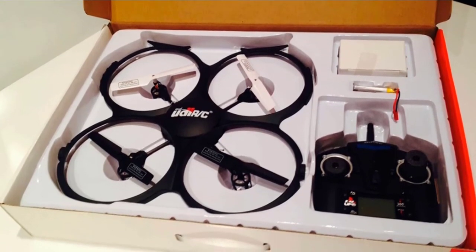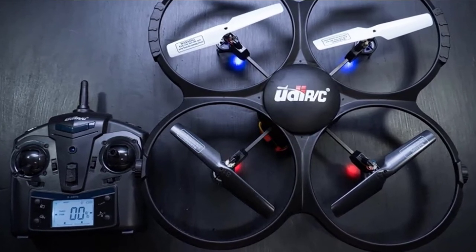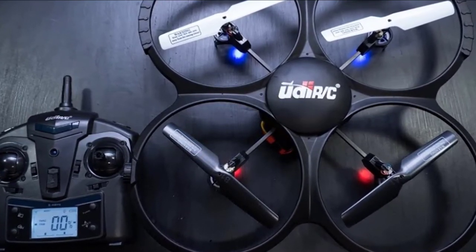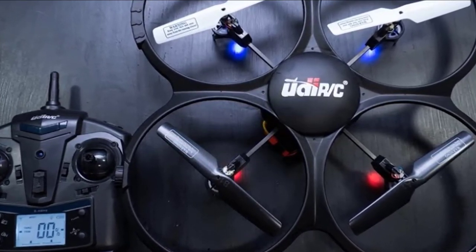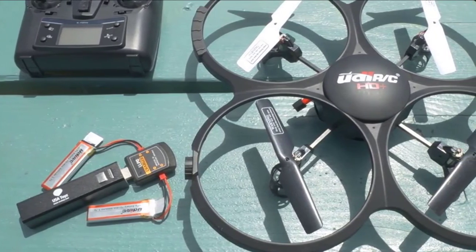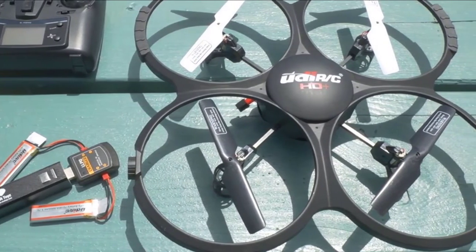The video quality is certainly better than the DB Power X400 WFPV and about the same as the Tozo Q1012 XHTW, but it will still look grainy on anything larger than a smartphone screen. You also don't get a real-time video feed, so you're essentially shooting video blind. Finally, the UDI lacks any flight-stabilizing sensors, which make a world of difference on the identically priced Ryze Tello. So while the UDI is a good choice if you can find it on sale, if you're paying full price and have to pick between the two, we suggest going with the Ryze Tello instead.